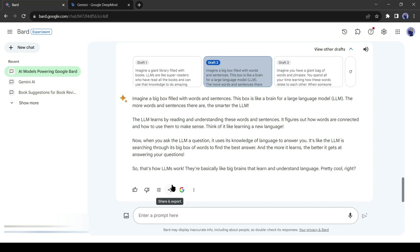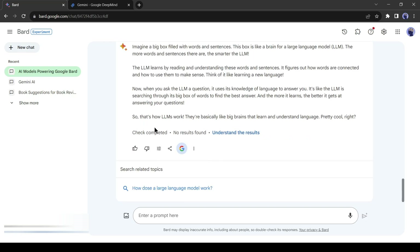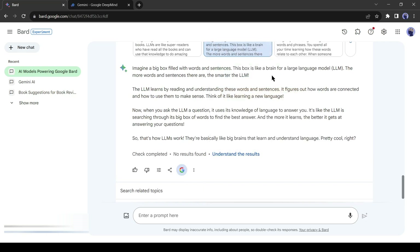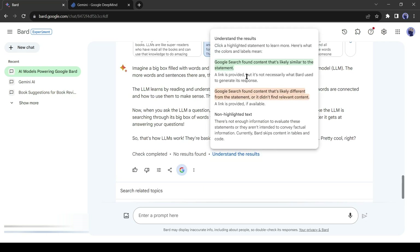After the modify option, you'll find the share option. Here you can share your output with others, export it into a doc file, or even make a Gmail draft from here. After the share option there's a Google icon — it's basically a fact-checking tool. You can recheck your answer using the Google search engine and database. Just click on it and Google will search the web. Once completed, you can see the result. If any part is highlighted in green, Google search found content likely similar to the statement. If highlighted in red, Google search found content likely different from the statement or didn't find relevant content. That's an amazing feature of Gemini AI.